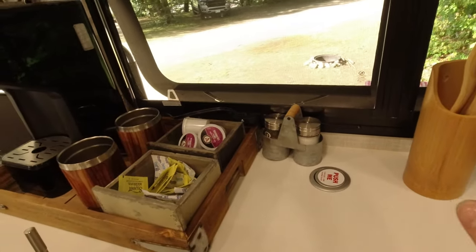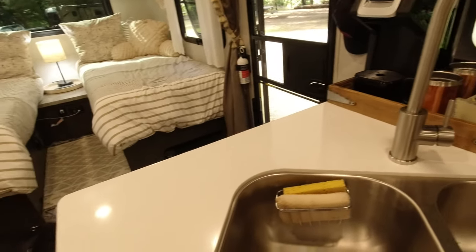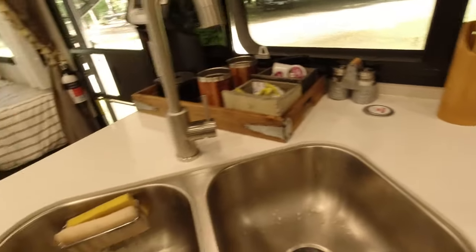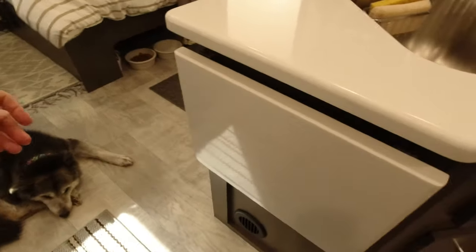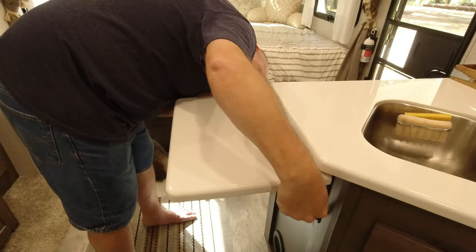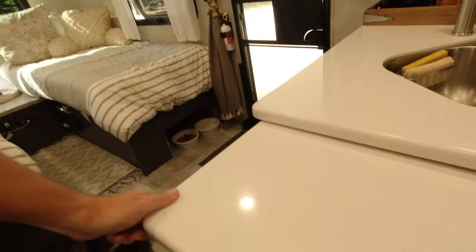There's nice counter space here — plenty of room to do what you need. There's also a fold-up extra piece of countertop. On this trip we realized it's coming loose, so it folds up nice and stable, but it's broken right now and we need to address that before heading home.